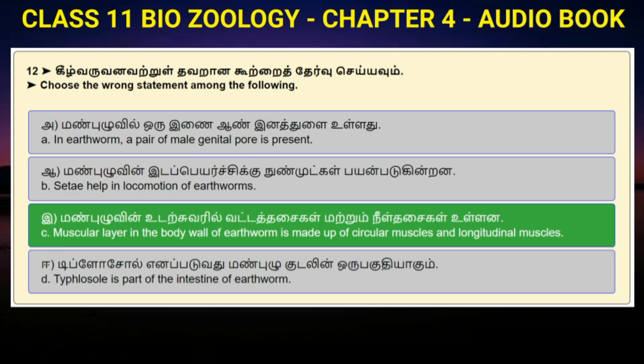Question number 12: Choose the wrong statement among the following. Option A: In earthworm, a pair of male genital pores is present. Option B: Setae help in locomotion of earthworms. Option C: Muscular layer in the body wall of earthworm is made up of circular muscles and longitudinal muscles. Option D: Typhlosole is part of the intestine of earthworms. Answer to question number 12 is option C: Muscular layer in the body wall of earthworm is made up of circular muscles and longitudinal muscles.